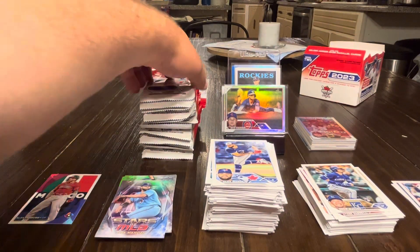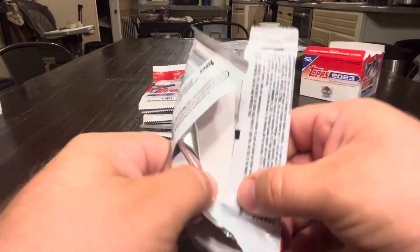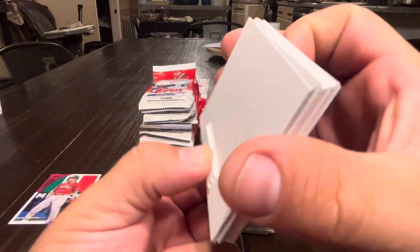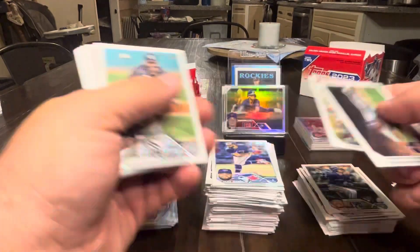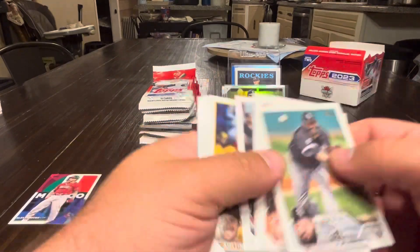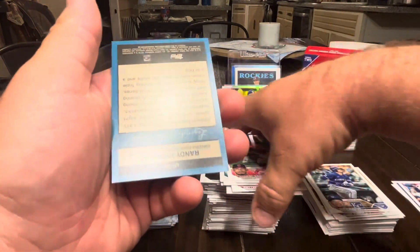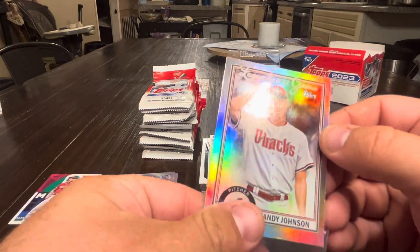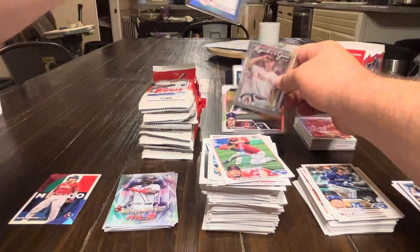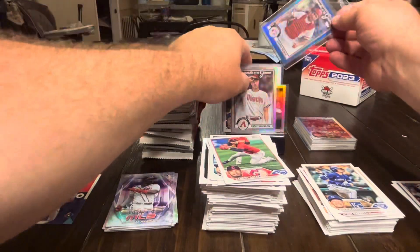That's our first half — pretty good packs so far. Starting pack thirteen with a security tag. Michael Harris, Crawford, Reyes, Lynn, Peterson, D-backs, Vaughn, Nola, Arias, Suarez, Mize, Paredes, Crawford. We've got a Randy Johnson Legends of the Game — Arizona. Now we can compare this one to the Johnny Bench to see the difference between the silver and the blue. You can see why that's the blue parallel.